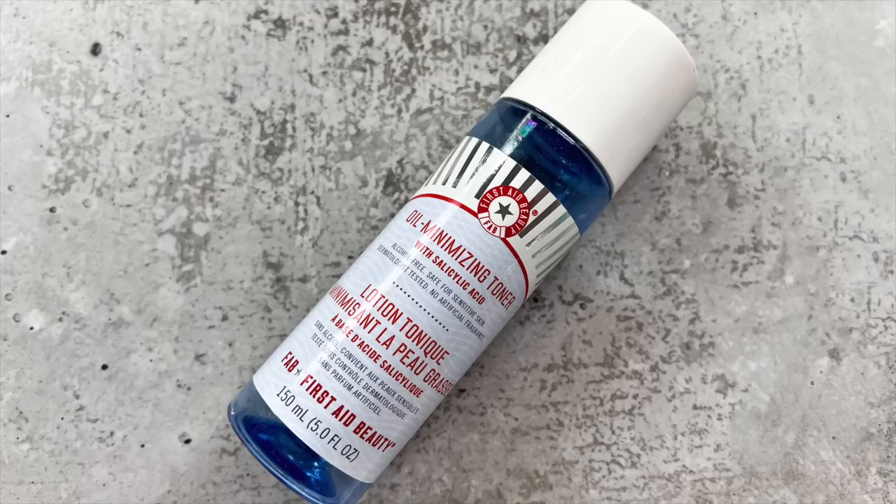Now I have a toner — the First Aid Beauty Oil Minimizing Toner with Salicylic Acid. I've been stepping away from exfoliating acids because I find them a little scary at the moment, given the damage I did to my barrier the last couple years. It did really help to calm my acne down when I was dealing with a lot of that, but it also impacted me negatively because I was exfoliating even more. I won't be repurchasing this at the moment — I just don't have a good vibe about it right now.